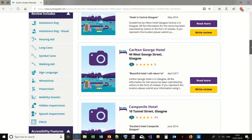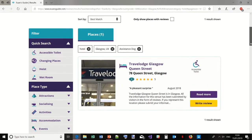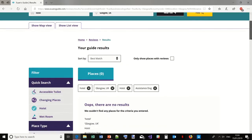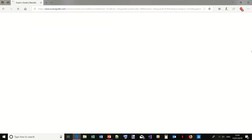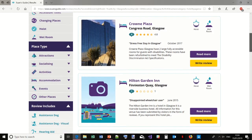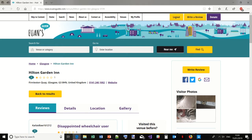You're able to filter results — so if someone went with an assistance dog, you can filter to find out how accessible it was for that. If you're looking for changing place toilets or hoists, the Crown Plaza should come up. I reviewed the Crown Plaza and it comes up when you type in 'hoist' because it has one. So back to the homepage and doing my review.